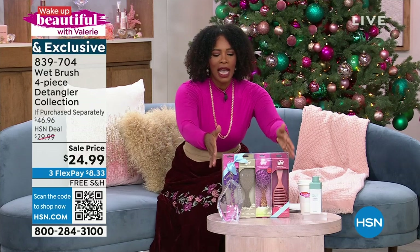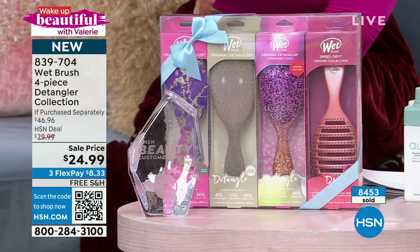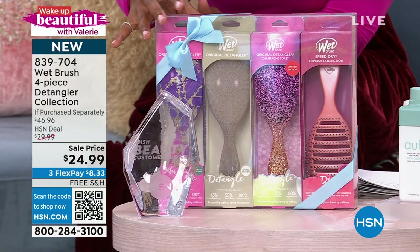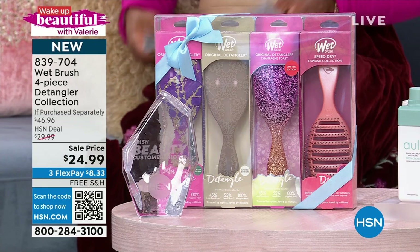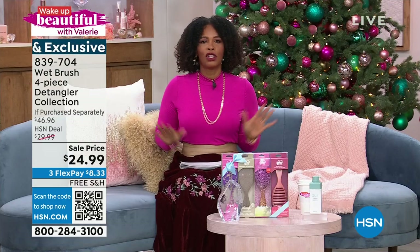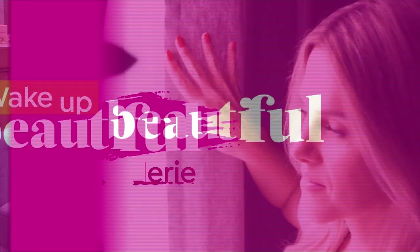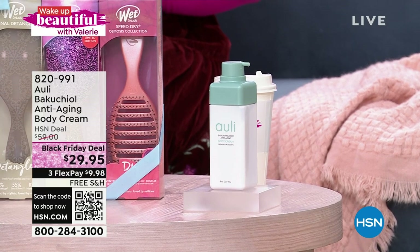We do have them boxed together but they're also individually boxed, so if you wanted to take them out of the main box and still give them as four individual gifts you could do that. Those are coming up in about 10 minutes. If you don't want to wait, you can always shop on HSN.com — item number 839-704.